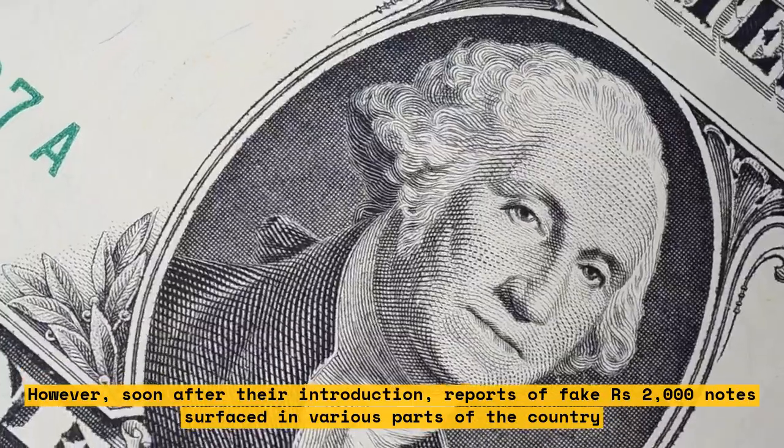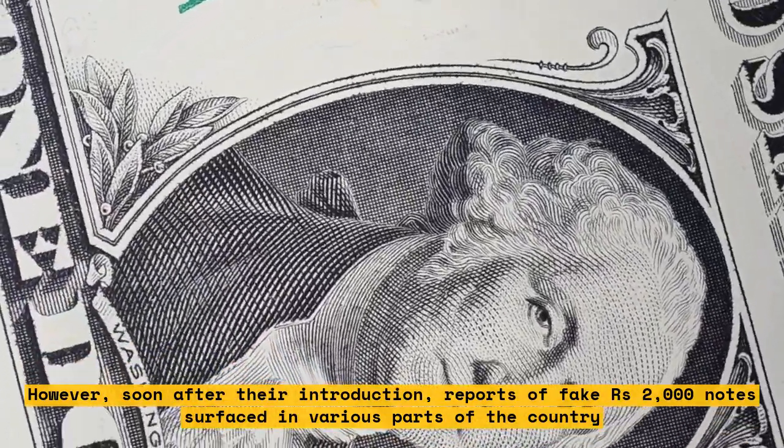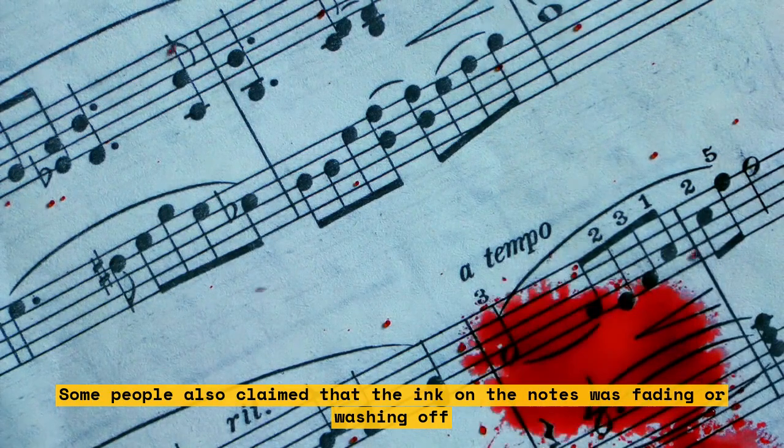However, soon after their introduction, reports of fake 2000 rupees notes surfaced in various parts of the country. Some people also claimed that the ink on the notes was fading or washing off.